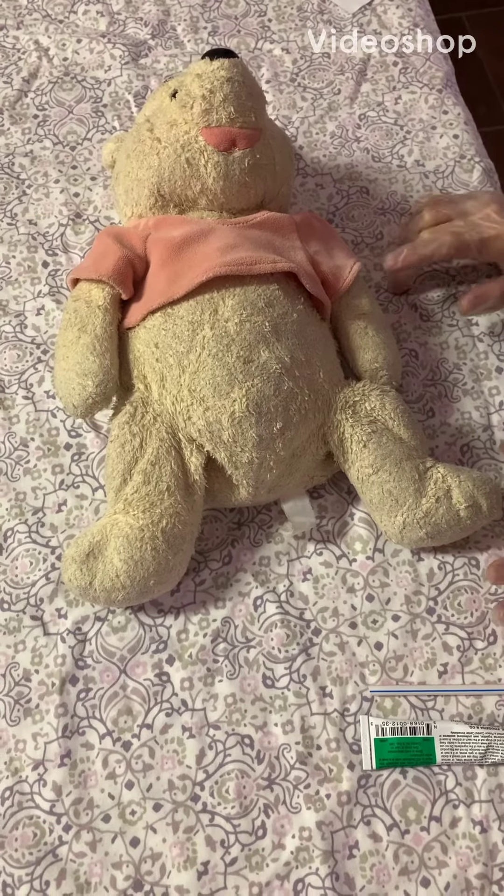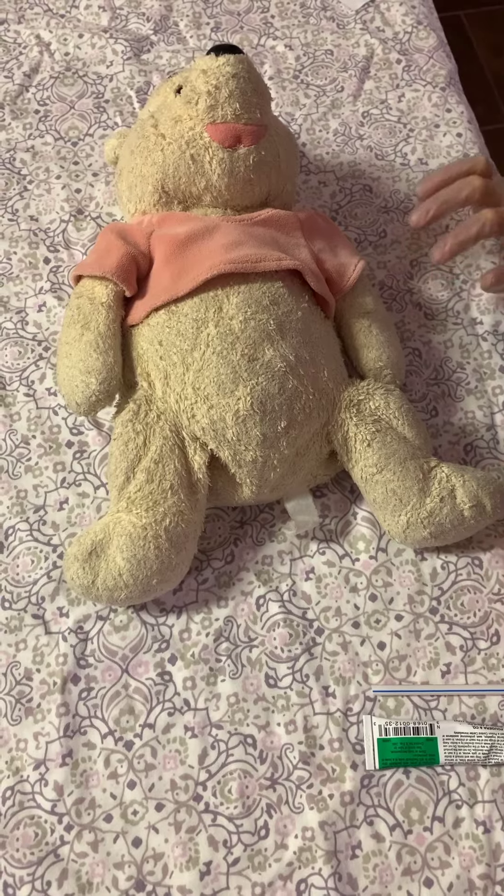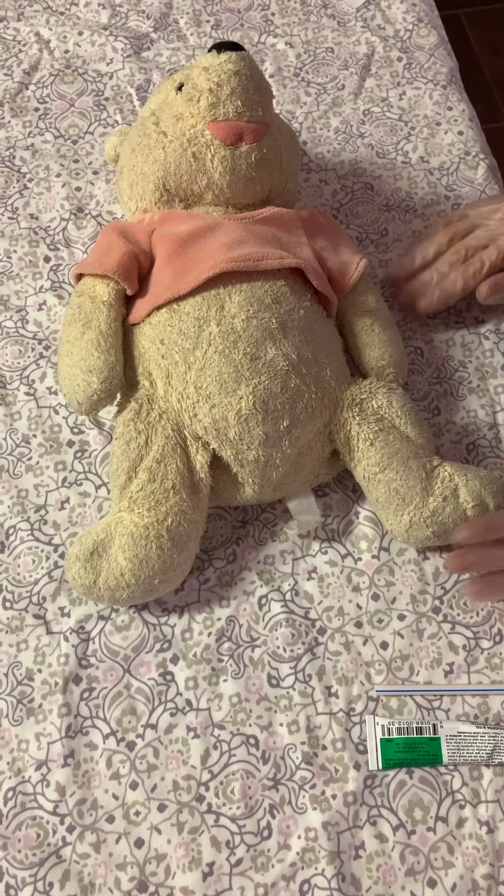Hello, my name is Jamie and I am a nursing student with Pima, and I will be demonstrating the administration of vaginal medications.